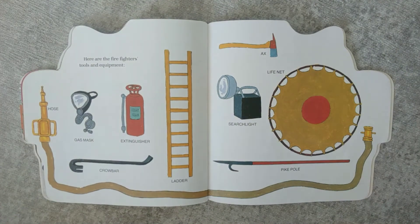Here are the firefighters' tools and equipment. A hose. A gas mask. An extinguisher. A crowbar. A ladder. An axe. A life net. A searchlight. And a pike pole.